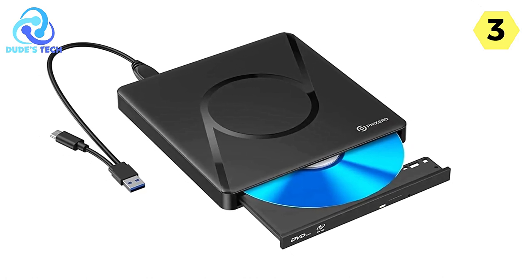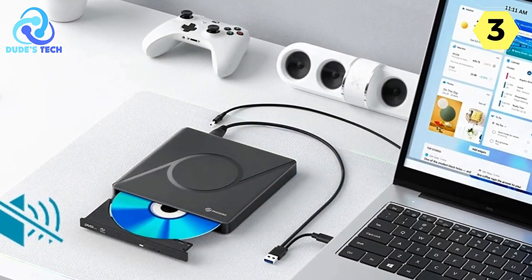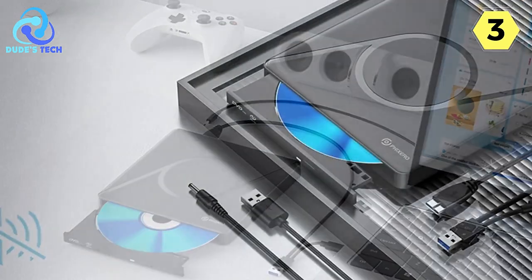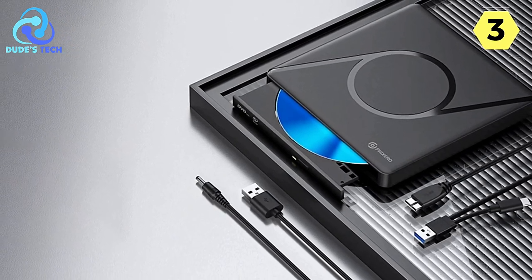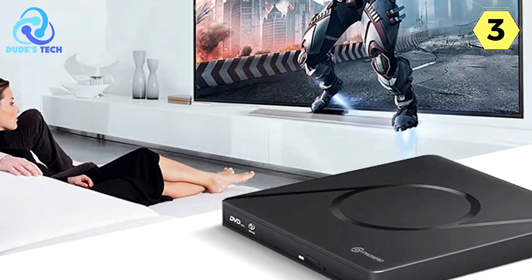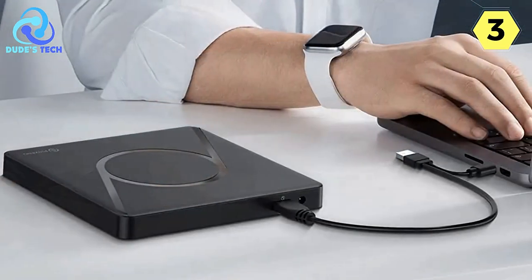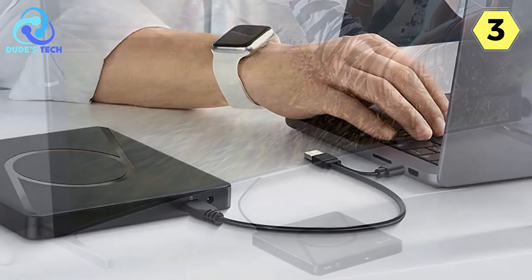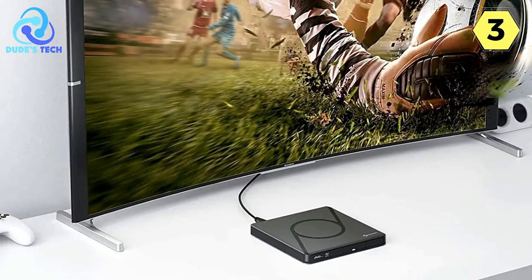This external Blu-ray DVD drive is widely compatible with both notebook and desktop computers, seamlessly working with Windows XP, Windows 7/8/10, Vista, Linux, and all versions of the macOS system. To ensure normal use, it's recommended to connect the device to the USB port on the back of the motherboard. One of the standout features is its smart chip and low-noise performance. The built-in smart chip allows the drive to automatically adjust read/write/burning speed, ensuring stable and quick burning. It also incorporates intelligent noise reduction, meaning you can burn content at night without disturbing your sleep.